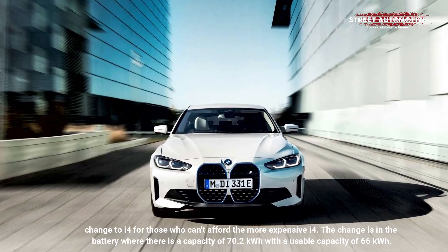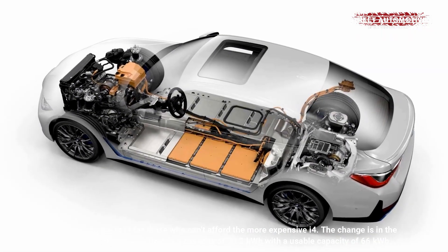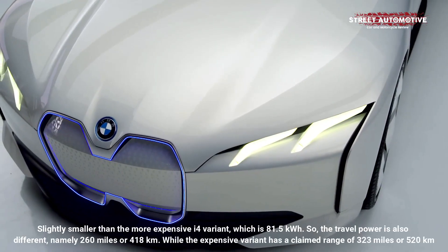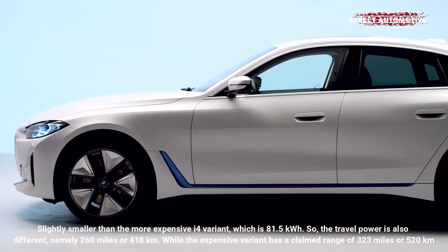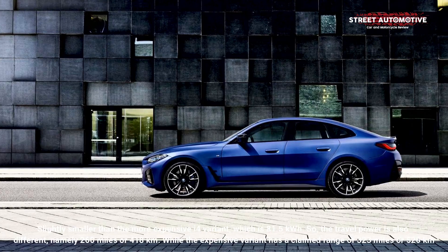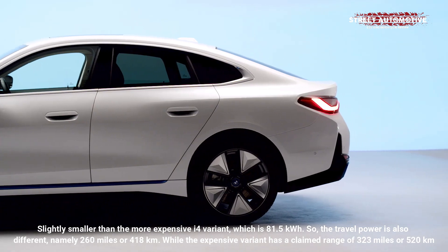This is a change for those who can't afford the more expensive i4. The change is in the battery, which has a capacity of 70.2 kWh with a usable capacity of 66 kWh — slightly smaller than the more expensive i4 variant at 81.5 kWh. So the travel range is also different, namely 260 miles or 418 kilometers, while the expensive variant has a claimed range of 323 miles or 520 kilometers.